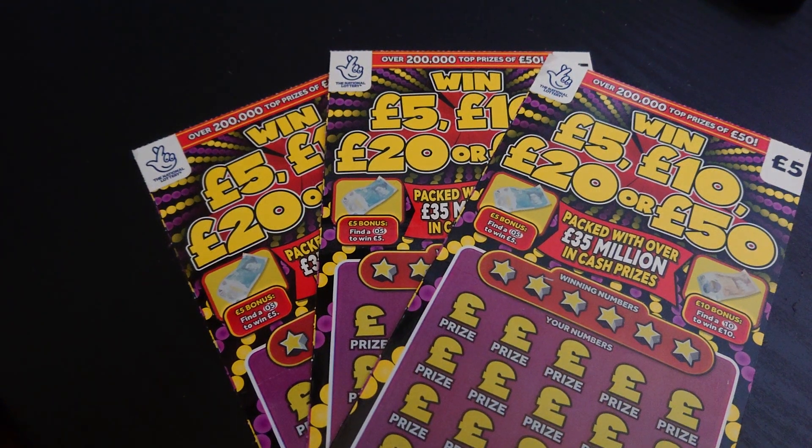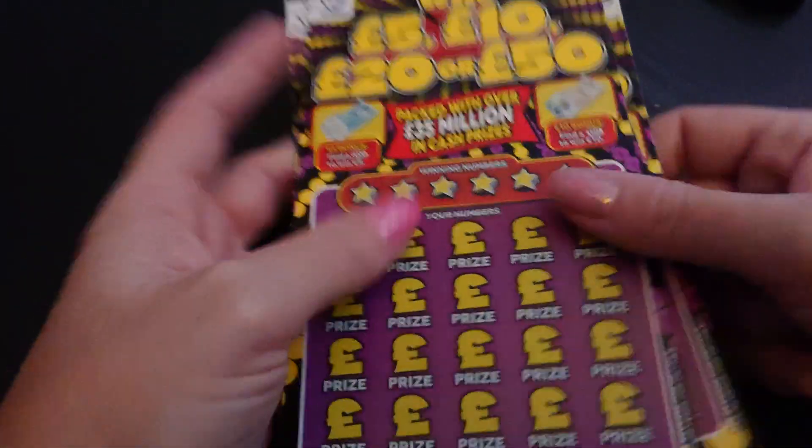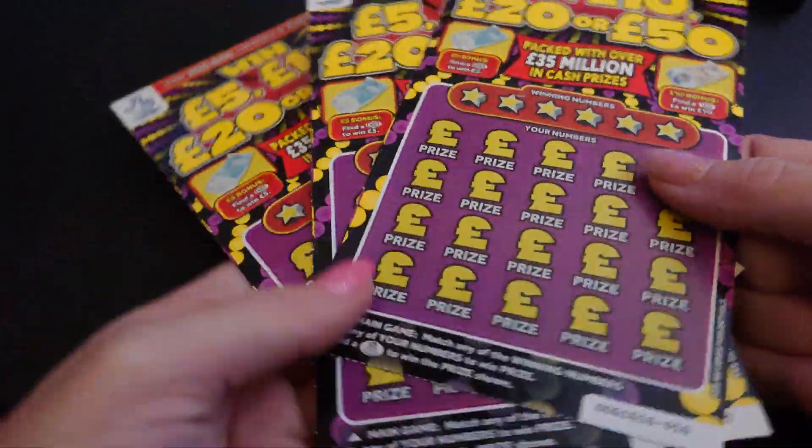That's all that's here. As you can see, I have three more of the Win £5, £10, £20 or £50 five-pound scratch cards. This time I haven't scratched beforehand at all, so let's see how we do.